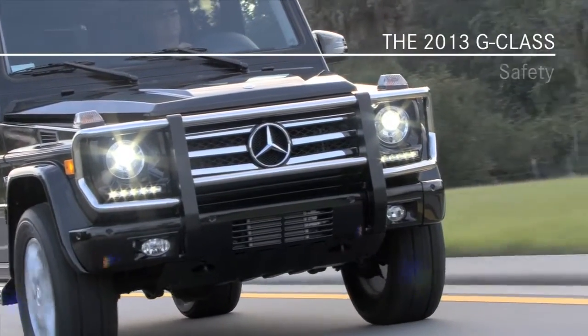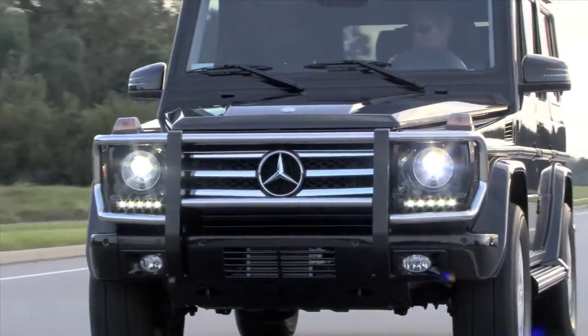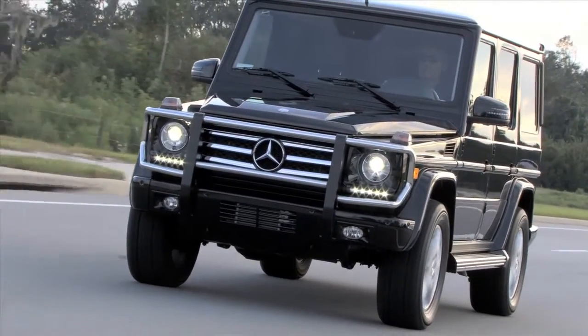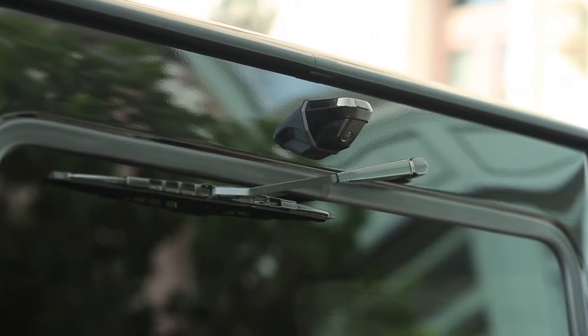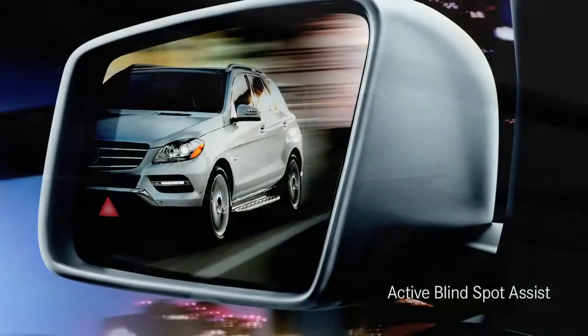The G-Class features a number of advanced features to help you see and be seen. Along with automatic light sensing bi-xenon headlamps and new LED daytime running lamps, standard equipment includes heated washers for both the windshield and headlamps, rain sensing front wipers, and a rear window wiper that activates automatically when you shift to reverse while the front wipers are on.